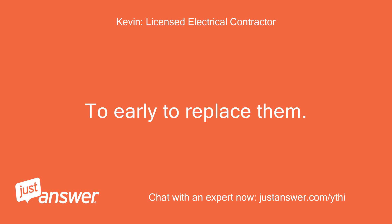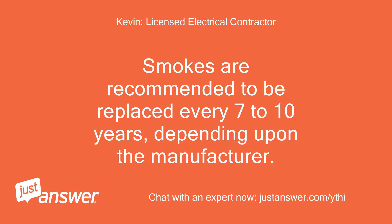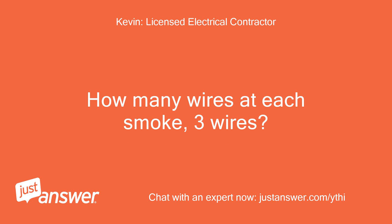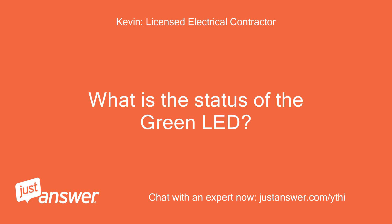Too early to replace them. Smoke detectors are recommended to be replaced every 7 to 10 years, depending upon the manufacturer. Are the smokes inter-communicated with an interconnection wire? How many wires at each smoke — three wires? What is the status of the green LED?